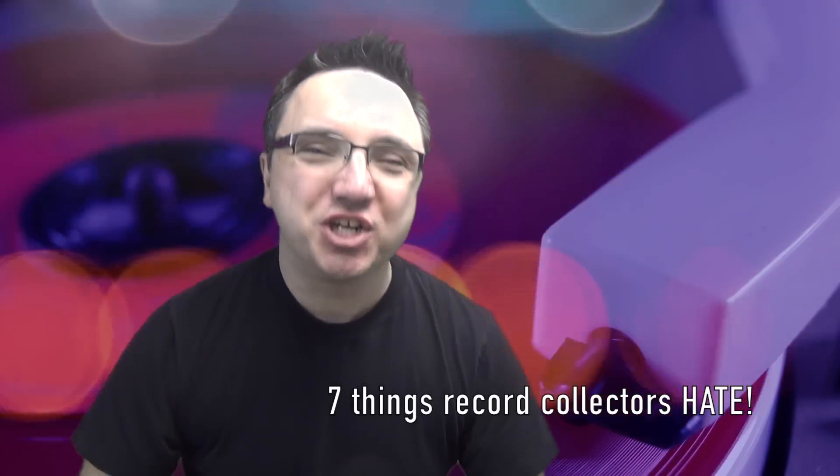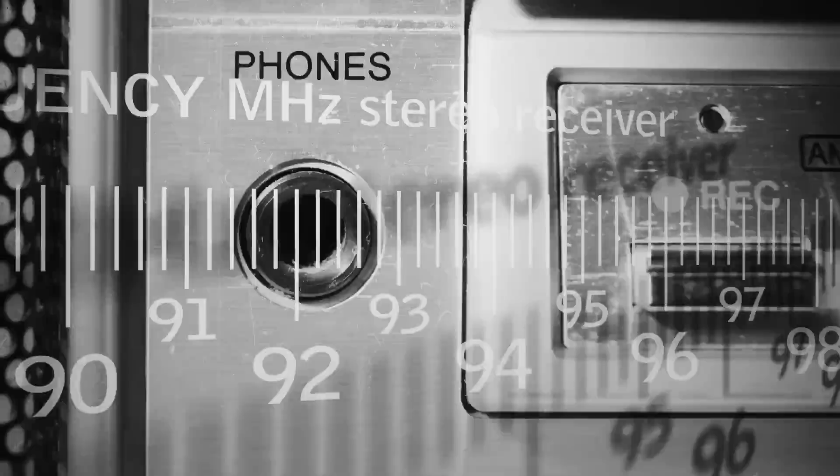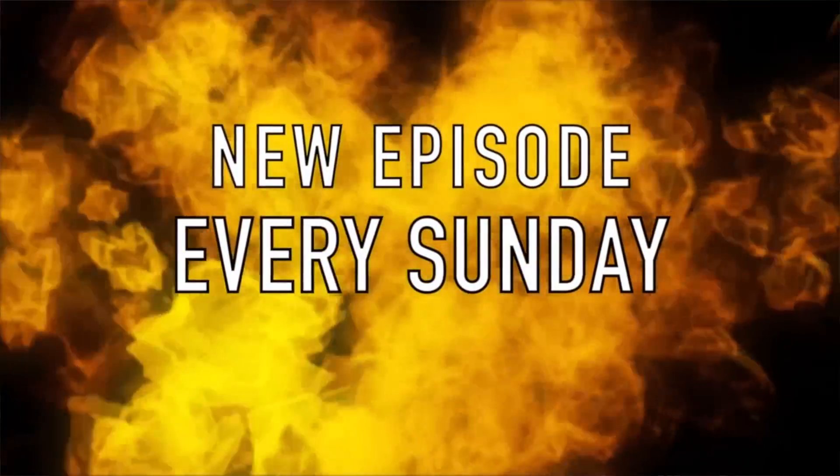Hey guys, Frank here, Channel 33 RPM — the YouTube channel all about vinyl, gear, and more, still stubbornly coming at you with a whole new video every single Sunday. A couple of weeks ago I did a video called '5 Things I Hate About Record Collecting.' That video seemed to touch a nerve — you guys didn't hesitate to weigh in with your own pet peeves. I've rounded up 7 of the top responses today.